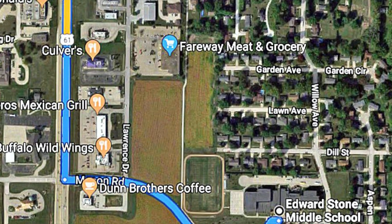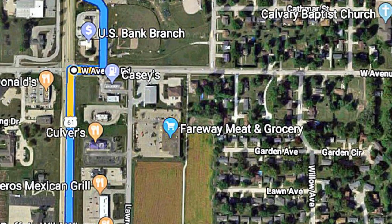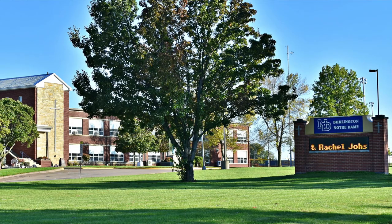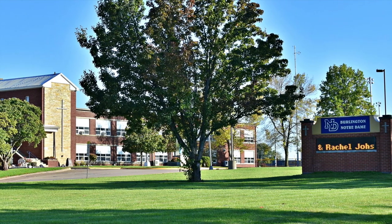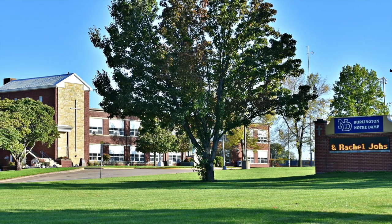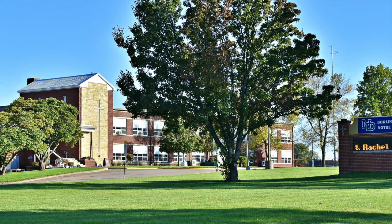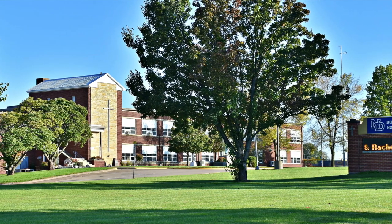As we leave the Edward Stone School, we will be going up Highway 61 to the north and turning on West Avenue, just past the Notre Dame High School. Notre Dame High School is a private Roman Catholic high school in Burlington, Iowa, located in the Roman Catholic Diocese of Davenport. Notre Dame opened in 1957 in its current location. The original school was at Court and High and was built in 1877 for about $20,000.